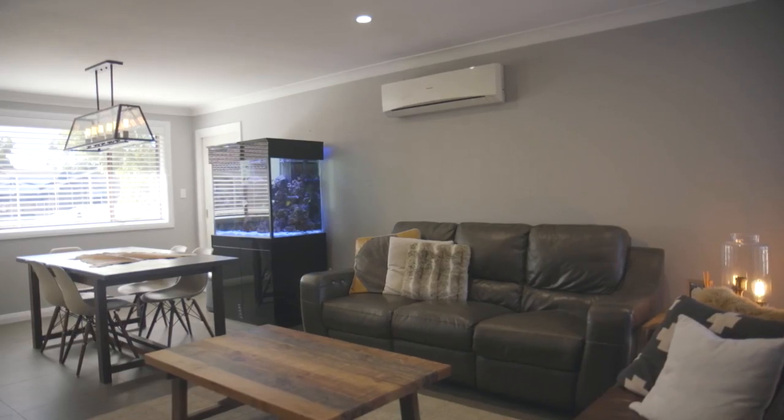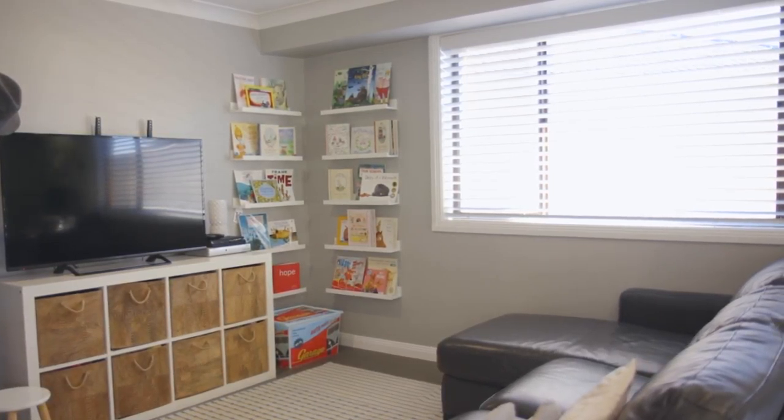The open-plan kitchen, dining, and lounge room is absolutely perfect for entertaining, including these stunning feature walls. But there is another living area on the other side of the house where you can escape with your thoughts.